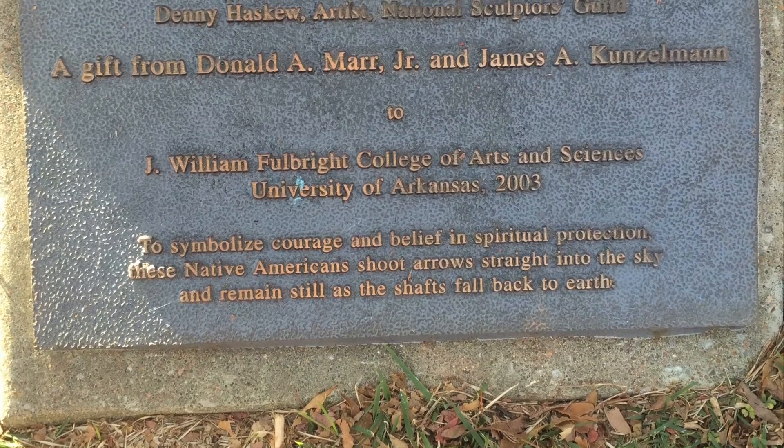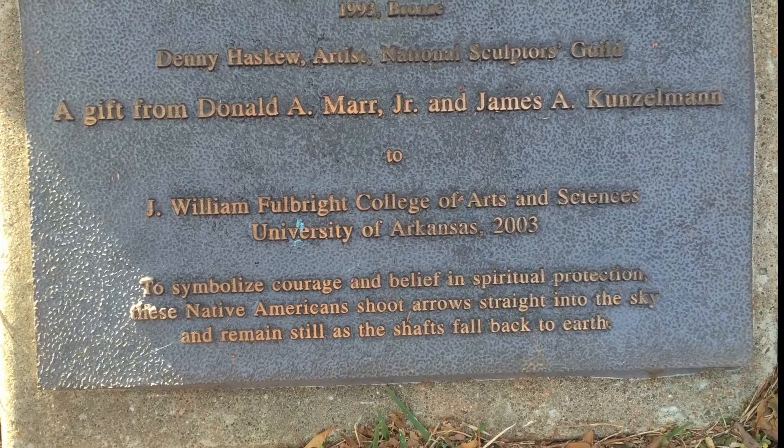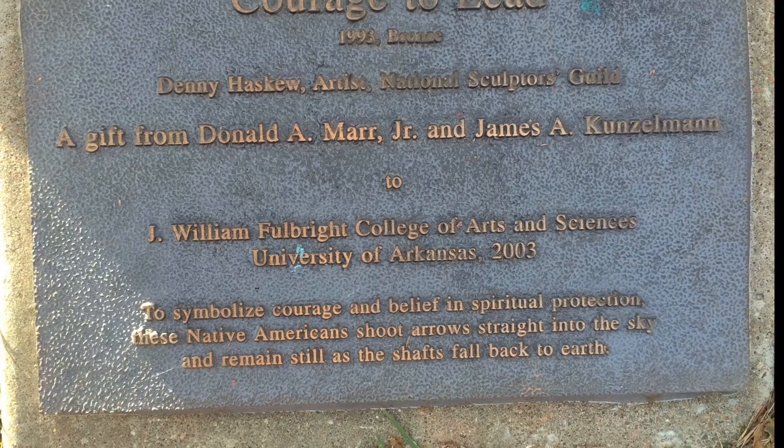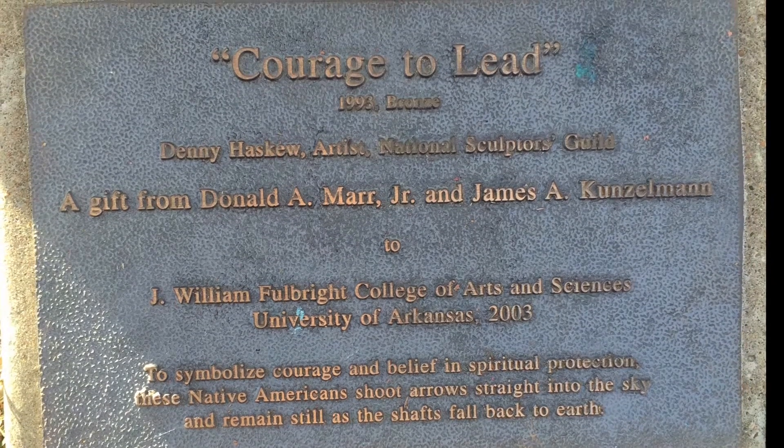I'm Rebecca Ball and I am a freshman at the University of Arkansas. Today I will be discussing Denny Haskew's sculpture, Courage to Leave. This bronze sculpture is located on the campus of the University of Arkansas in Fayetteville.